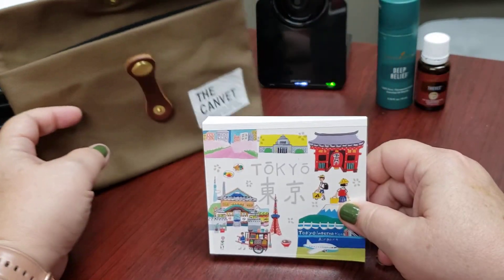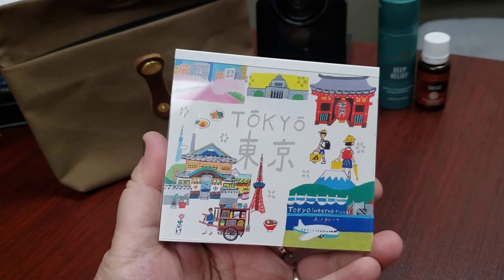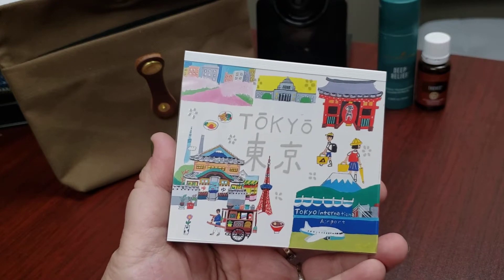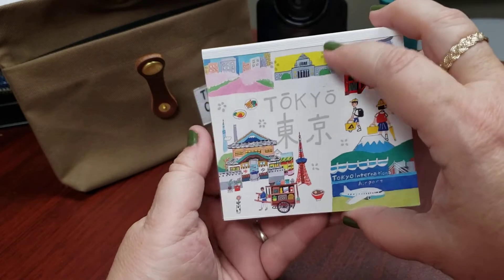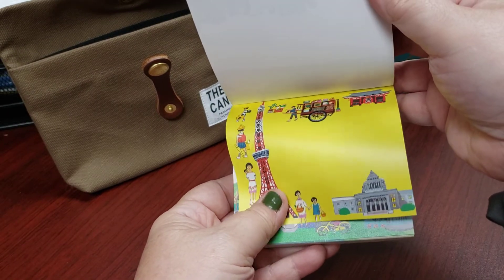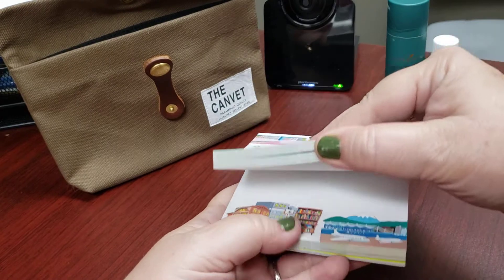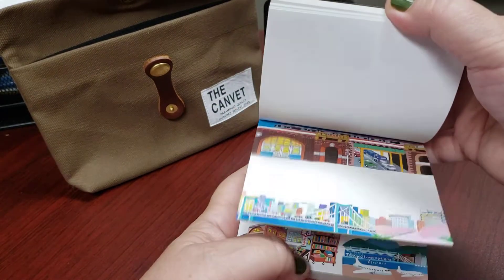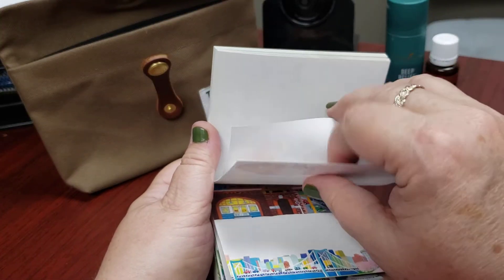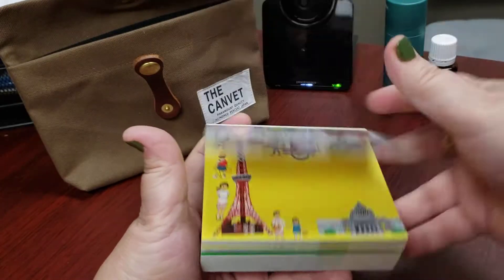The first item is the Hayao Gensa Block Memo — my Japanese isn't that good, but this is a beautiful memo pad which you can use to decorate your journaling and traveler's notebooks. When you're doing your journaling, it features some of the tourist sites you can see in Japan. It just pulls out, so you can use it as a memo pad too. The quality of the paper is phenomenal. Great job, Mitts!